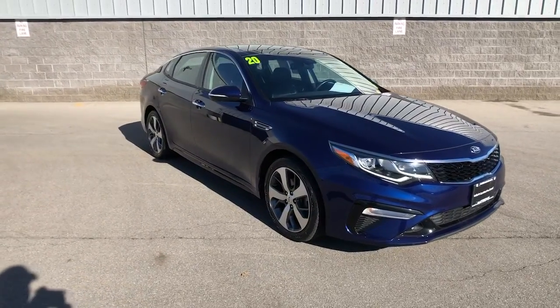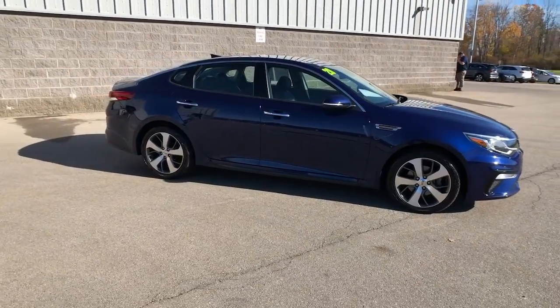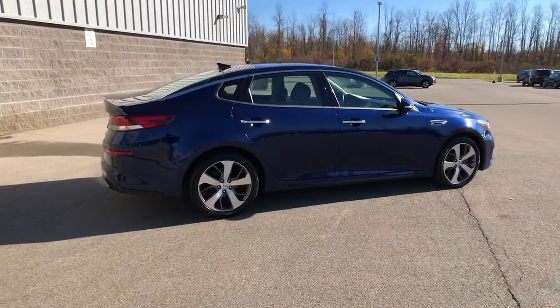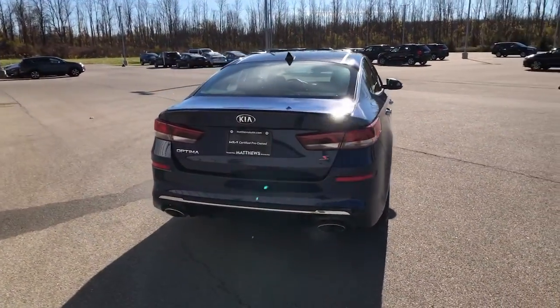You'll have love at first sight with the 2020 Kia Optima. This vehicle is an outstanding buy with fewer than 20,000 miles on the odometer. Make relaxation the theme of your family road trips in this distinctively stylish Optima.